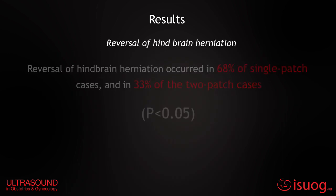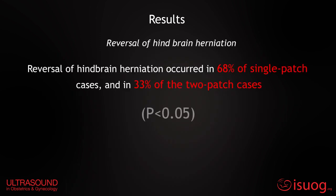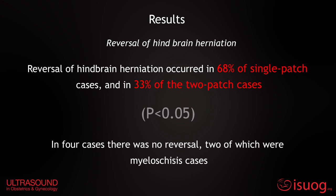Complete reversal of hindbrain herniation occurred in 68% of single-patch cases and in 33% of two-patch cases. In four cases there was no reversal, two of which were myeloschisis cases.